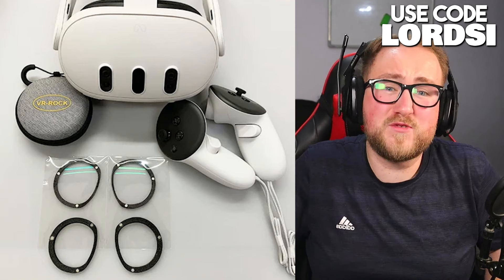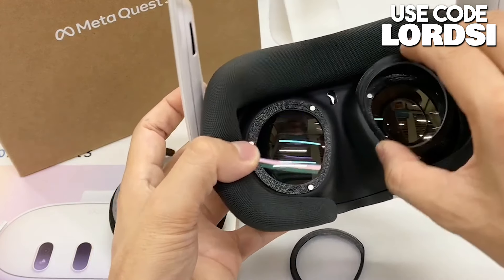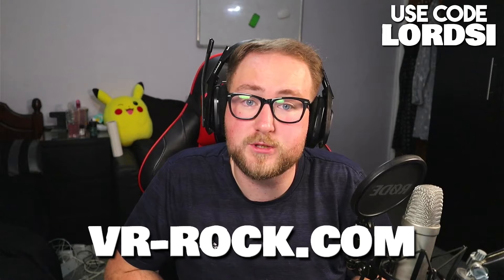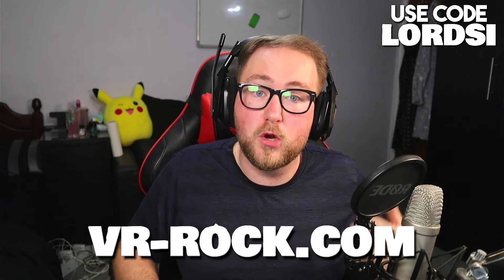If you wear glasses like me, then you know that VR sucks with the spacers. I spend half my time adjusting the glasses or worrying that they're going to scratch the lenses. That's why today's sponsor is VR Rock — they've changed the way I see VR, literally. For $25, you can get yourself high quality, cheap lenses which are easy to install with their magnetic feature. They tailor them to your prescription and there's worldwide free shipping. They're oil resistant, scratch resistant, dust resistant, and easy to clean. Use code Lordsy for 10% off by clicking the link in the description or going to vr-rock.com.